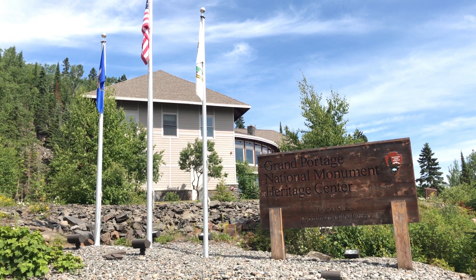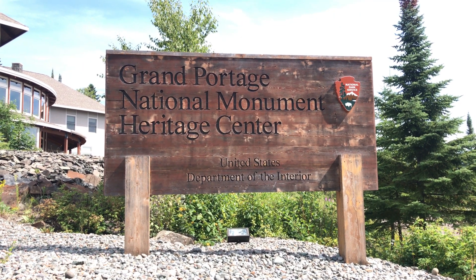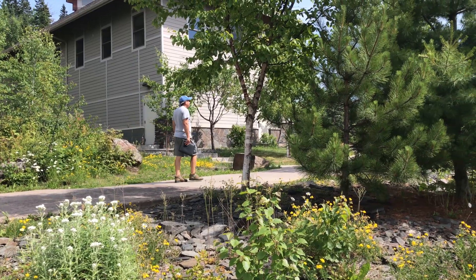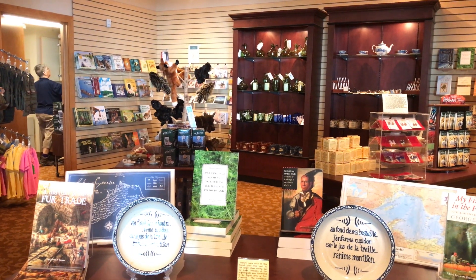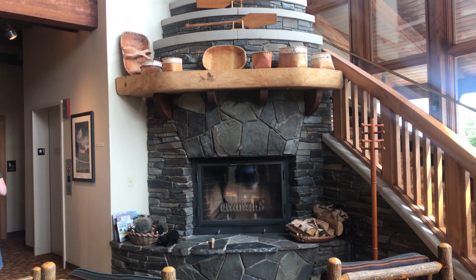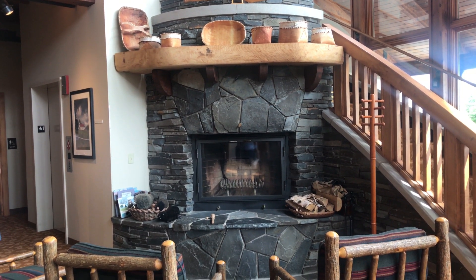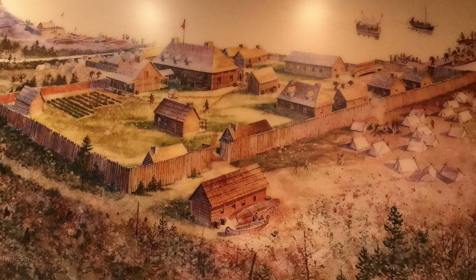Grand Portage National Monument is located in the northeastern portion of Minnesota. There is a partially reconstructed stockade area that appears as it did in the 1790s when it was the Northwest Company's fur trading headquarters on Lake Superior's western shore.